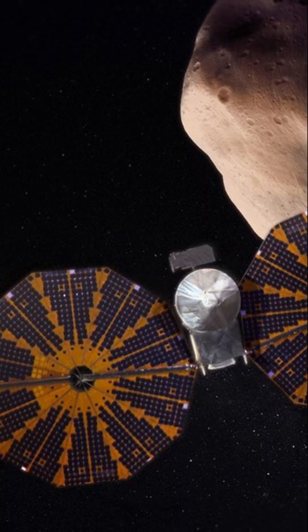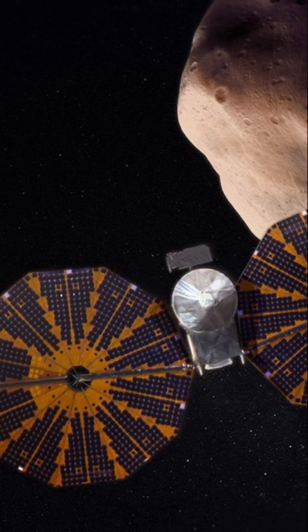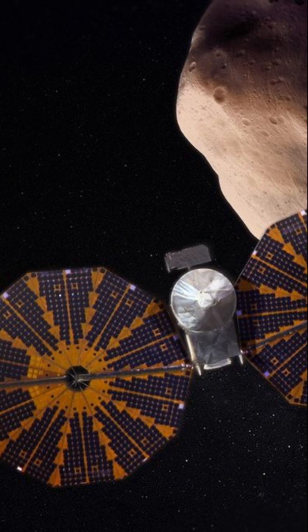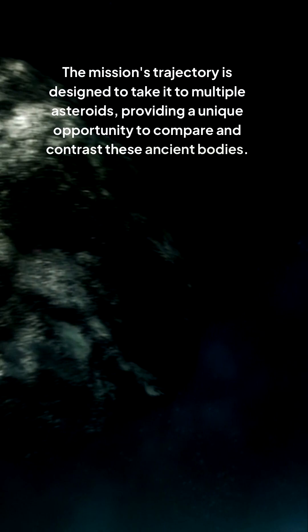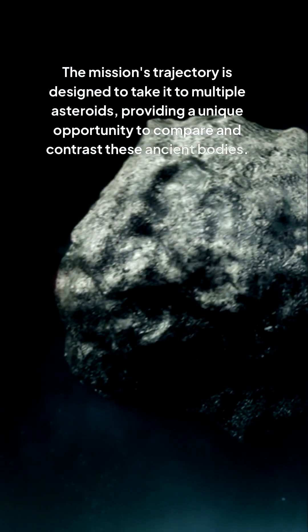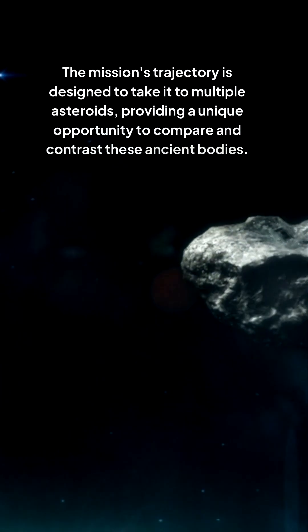The Lucy mission is equipped with a suite of innovative instruments, including a high-resolution camera and a spectrometer, which will allow it to study the asteroids in unprecedented detail. The mission's trajectory is designed to take it to multiple asteroids, providing a unique opportunity to compare and contrast these ancient bodies.